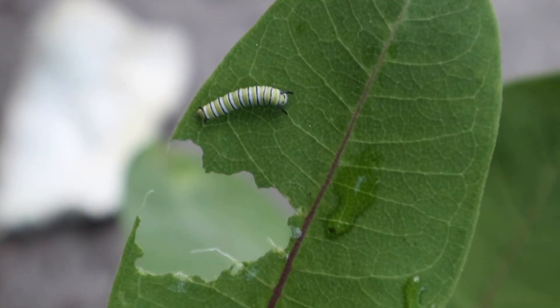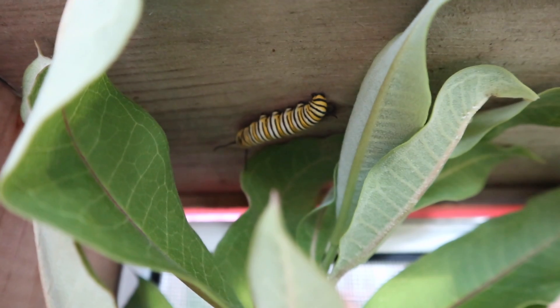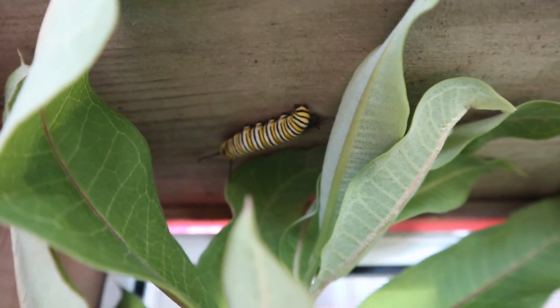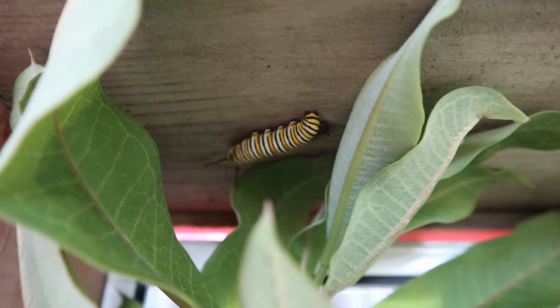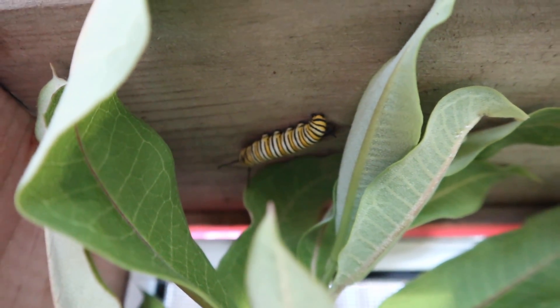Just blow a bit of the poop away. Harrison has made his way to the top — he's pretty big, he might be getting ready to J. Didn't take long! The rest are munching away. This little guy's getting bigger — you see him?